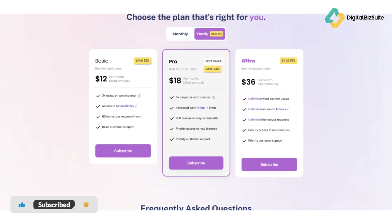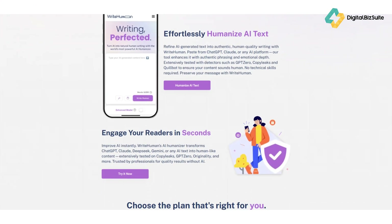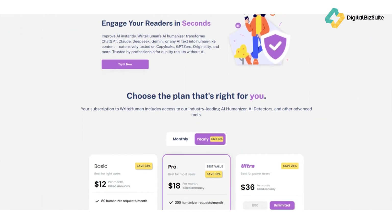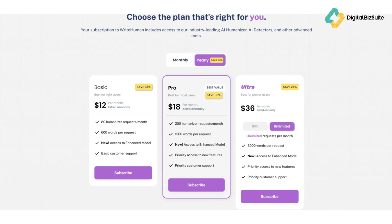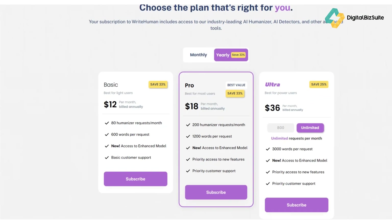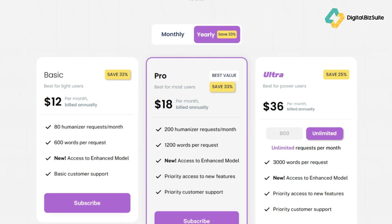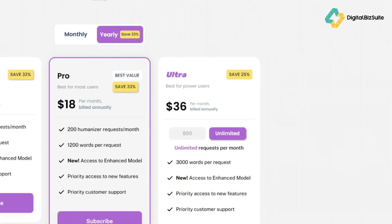As a time-saver, if you're already using AI to draft content, this could reduce manual rewriting time by giving you a cleaner starting point. Write Human AI offers a free trial or limited free use for small word counts. Beyond that, they have subscription tiers. Evidence from third-party reviews indicates something like Basic, Pro, and Ultra plans with differing word quotas — for example: Basic at $18 with 600 words per request and 80 requests per month; Pro at $27 with 1,200 words and 200 requests; Ultra at $48 with 3,000 words per request and unlimited requests.